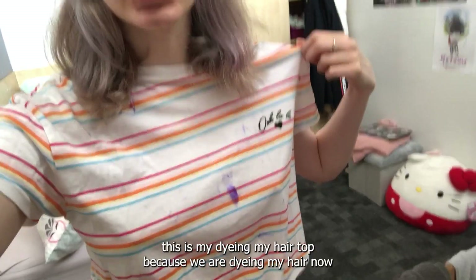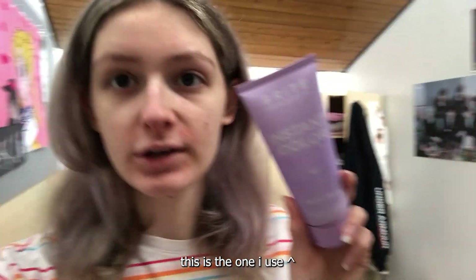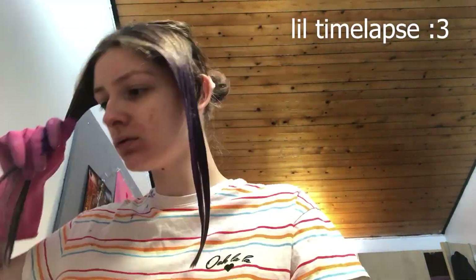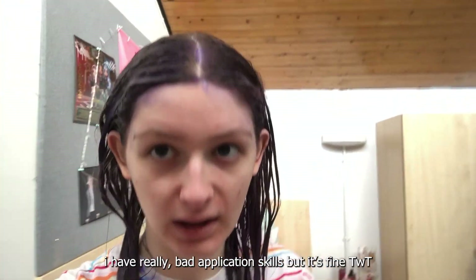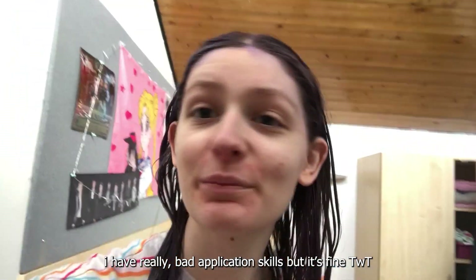Top change — this is my dyeing-my-hair top because we are dyeing my hair now. This is the one I use; it's Bright, cruelty-free and vegan, which is really cool. As you can see the dye is on my hair — I have really bad application skills, but it's fine.